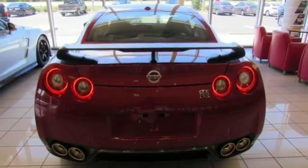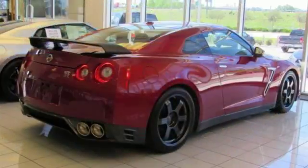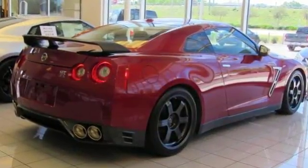This legendary GT-R is a high-performance machine that impresses even the harshest critics. Contact us to learn more about this famed supercar for yourself.